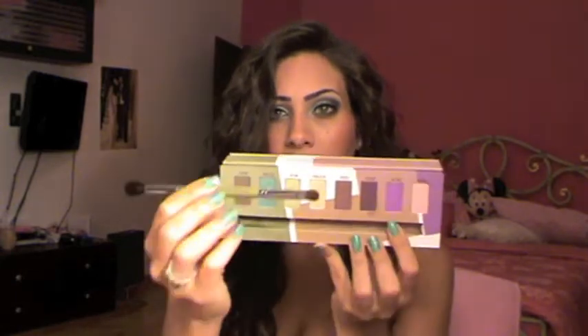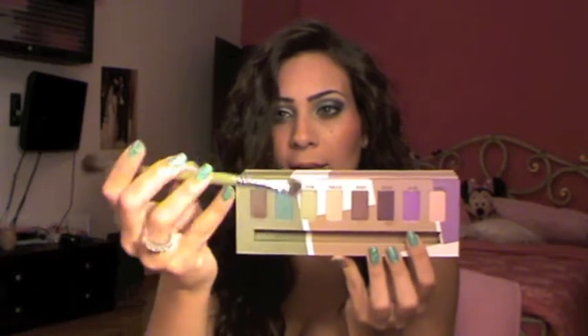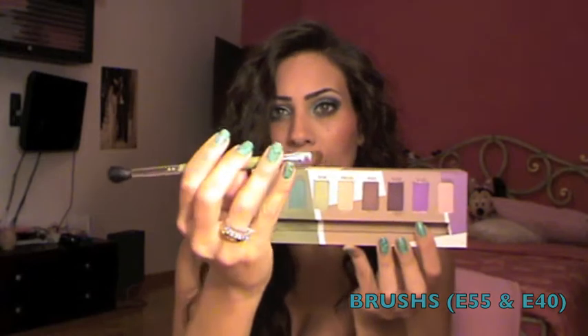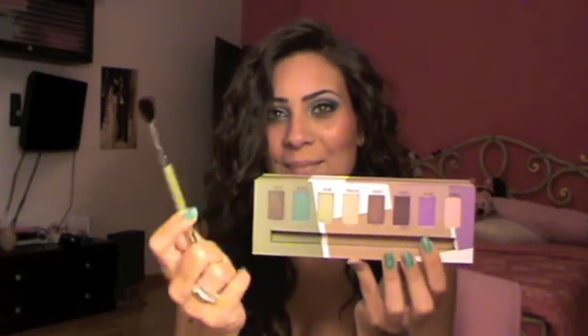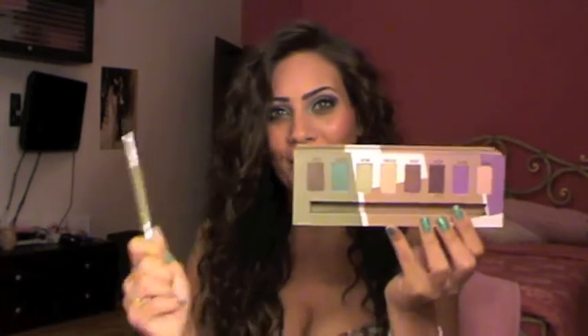Also this palette from Sigma — the Flare palette, which is supposedly designed for green eyes. It comes with pretty eyeshadows and two brushes in one — a blending brush and a flat brush, I think the E55 and E40. They're very nice brushes and I've been saving them for a special event. The colors are so nice, especially this green color — it's crazy pigmented. I'm in a green mermaid color mood, so I've been wearing these colors a lot.